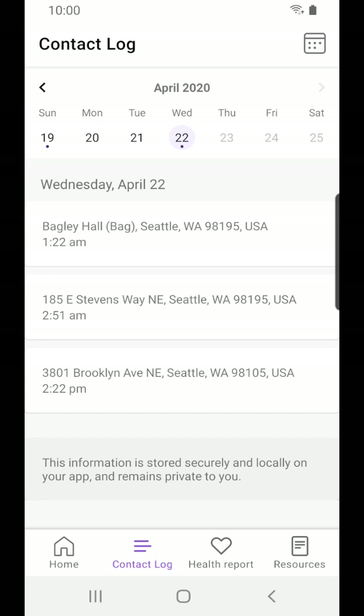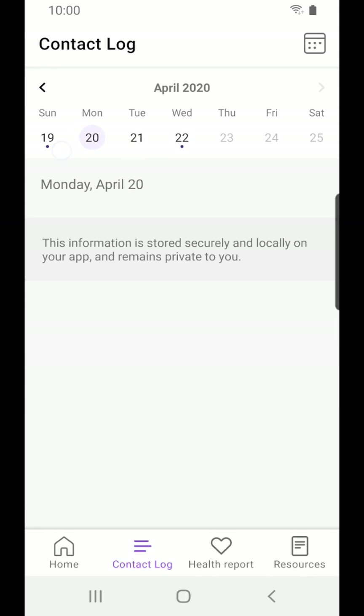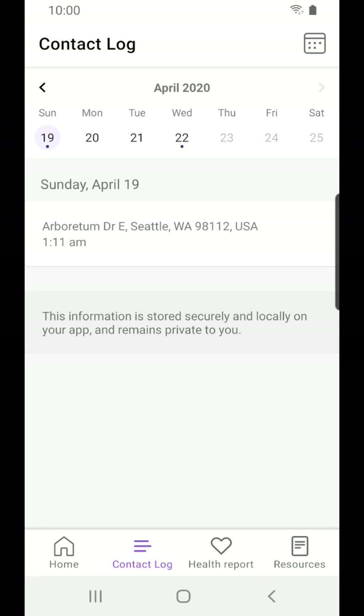We can also access a private local log of all locations that we've been to, which can be presented to a public health official.